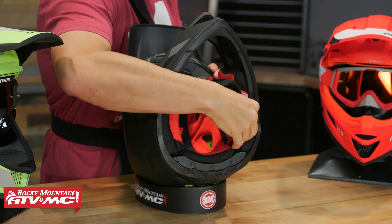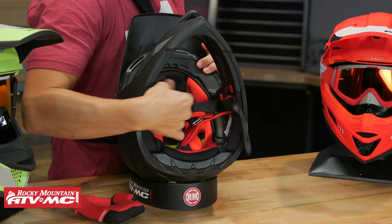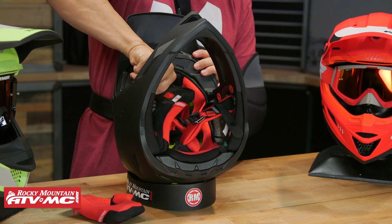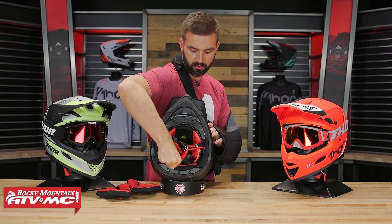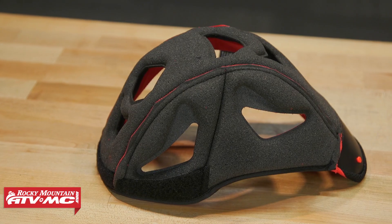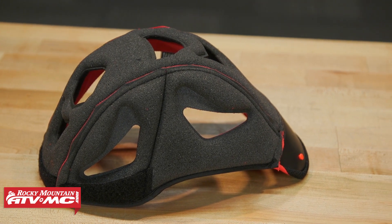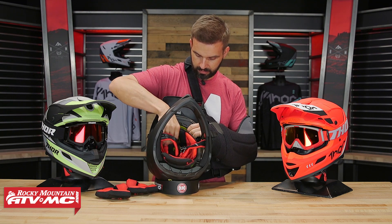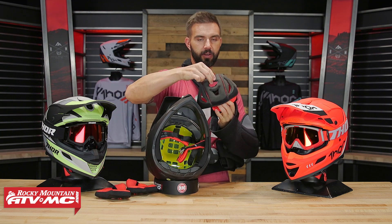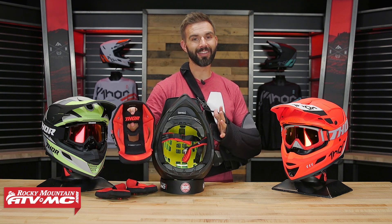Let's take a look at the inside. We'll pull out the comfort liner. The comfort liner is nice and dry. Super comfortable feeling — it's moisture-wicking, antimicrobial. You can take this thing out, throw it in the washer, and put it back in. You'll also notice with that comfort liner how many cutouts there are, and again that's just to help this thing breathe.